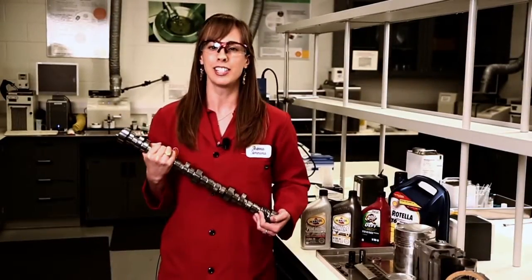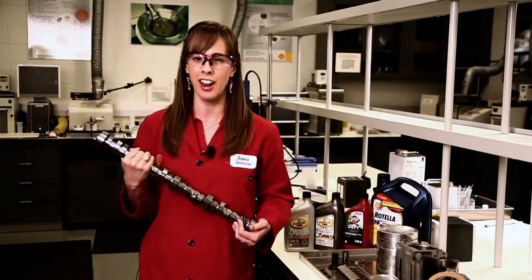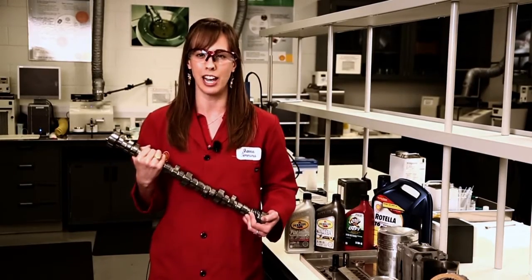Hi, my name is Shanna and I'm a mechanical engineer at Shell Technology Center Houston. Today I'm here in our test lab to talk to you about engine friction and how our engine oils help to protect your engine.